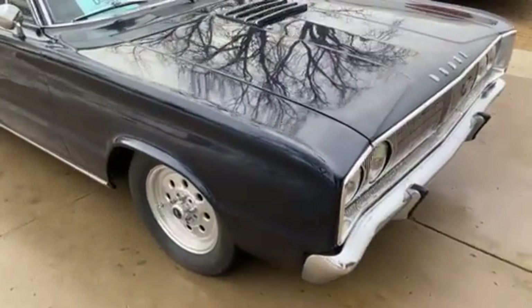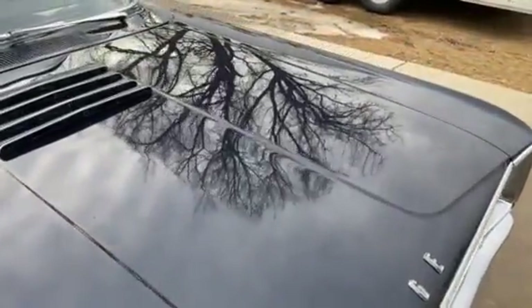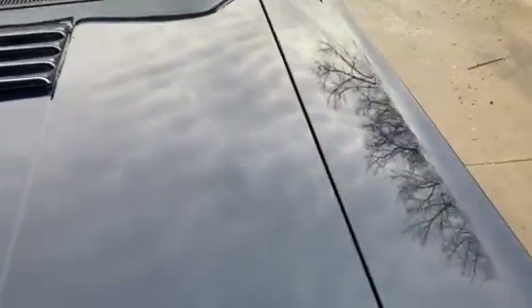Hi, this is Dirk from V&B Auto Sales and today we're showing you our '67 Dodge Coronet RT. You can see in the shadow the quality of the paint — just a beautiful car, got a great shine to it. A few minor scratches on the hood is about all you're gonna find wrong with this car.